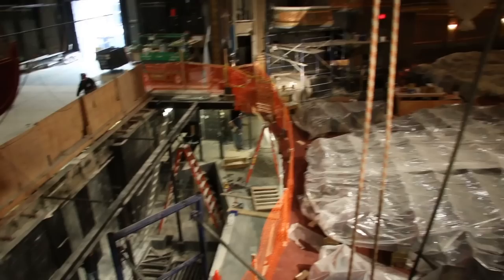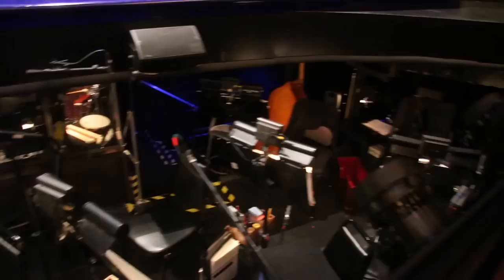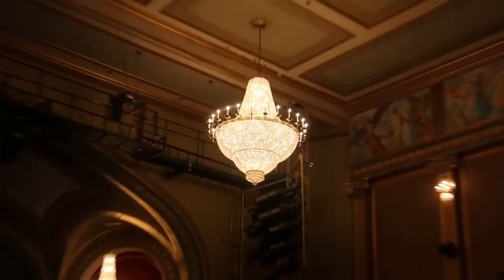The orchestra pit got some TLC in preparation for our amazing orchestra — the biggest of any show on Broadway, I might add. The floor of the pit was actually raised in an effort to bring our incredible musicians closer to the audience. The Lyric's six gorgeous chandeliers were also reinstalled.